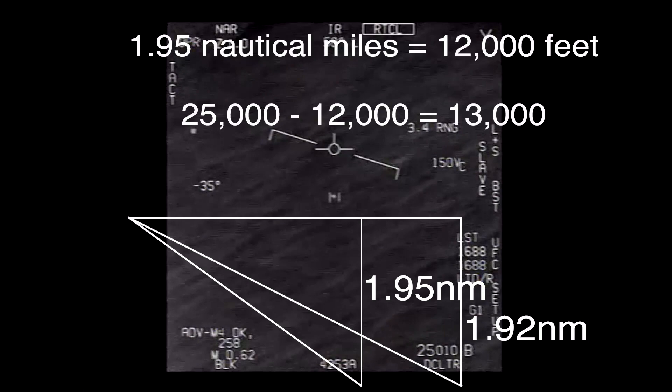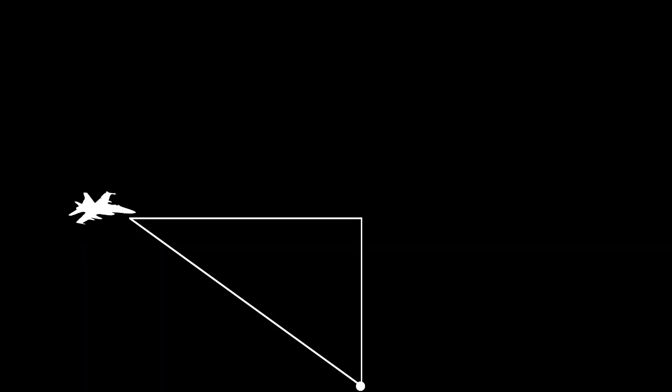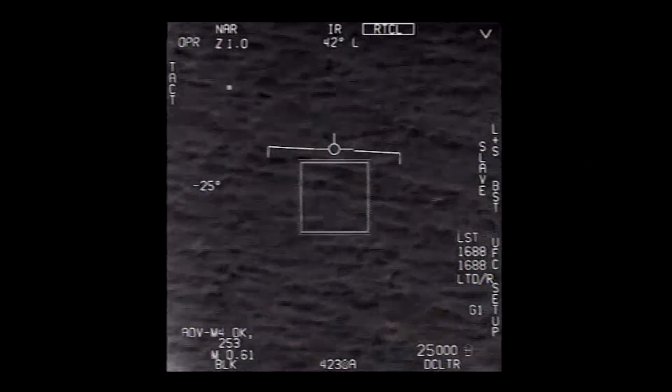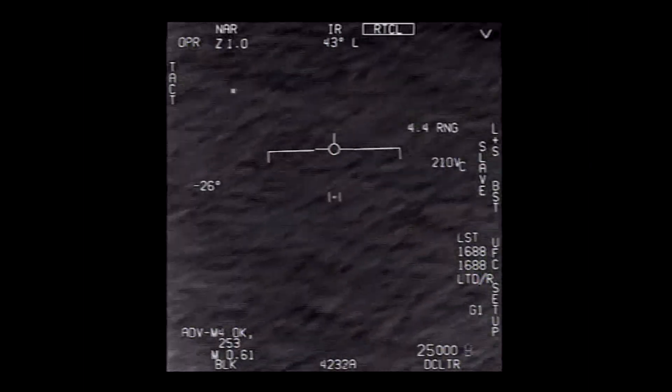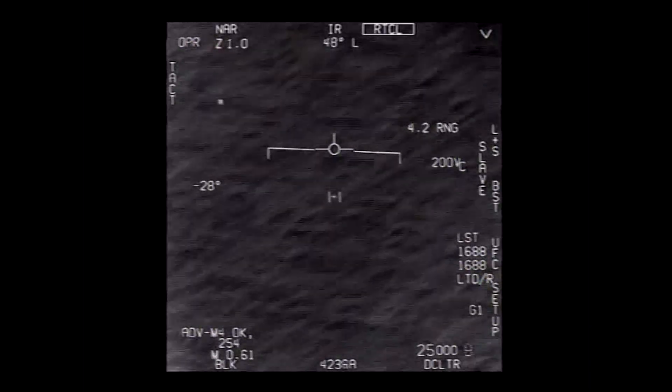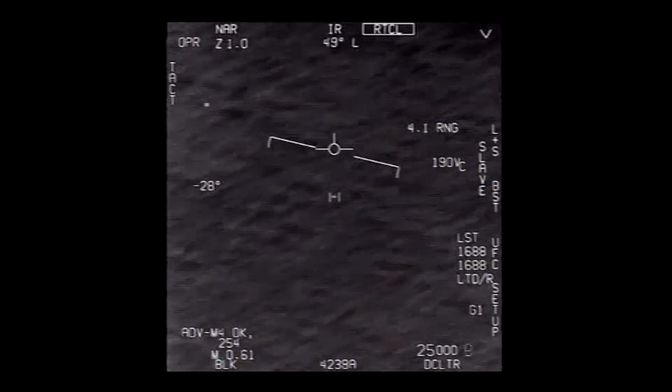So the object is around 13,000 feet above the water, also being viewed from a jet at 25,000 feet — basically halfway between the jet and the ocean surface. This is very important, because it means the perceived motion of the object against the ocean surface, even if it were moving very slowly or even not moving at all, would appear the same as the speed of the jet itself.